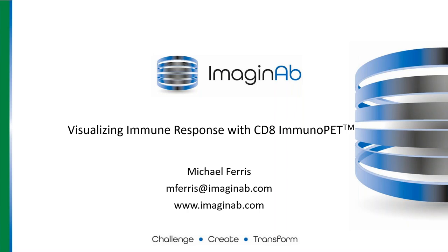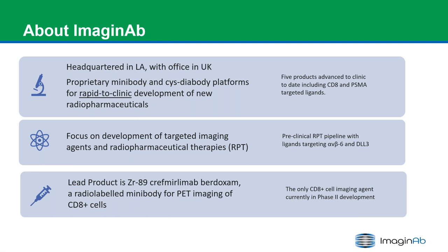Thank you, Sonia, for the introduction, and I'd also like to thank KeyBIM for organizing this event and for inviting me to participate. I'm going to be talking today about visualizing the immune response with CD8 immunoPET. Imaginab is a biotech headquartered in LA with a small office in the UK. We have a proprietary mini body and cystdiabody platform for rapid-to-clinic development of new radiopharmaceuticals comprised of antibody fragments. Five products have been advanced to the clinic to date, including CD8 and PSMA targeted ligands, and we also have a focus on radiopharmaceutical therapies with targets for alpha-V-beta-6 and DLL3. Imaginab's lead product is Zirconium-89 Crefmelumab Vidoxam, a radiolabeled mini body for PET imaging of CD8 cells.